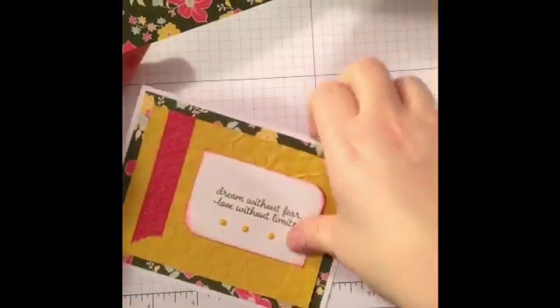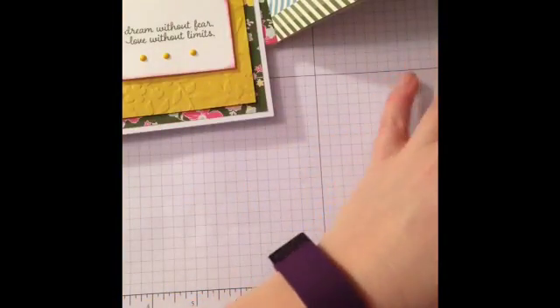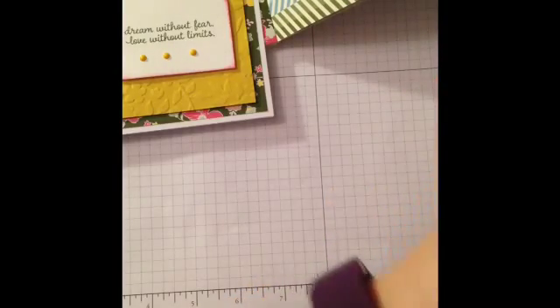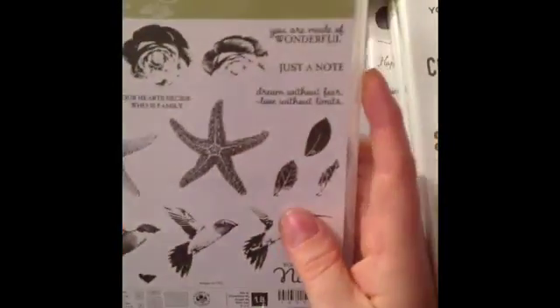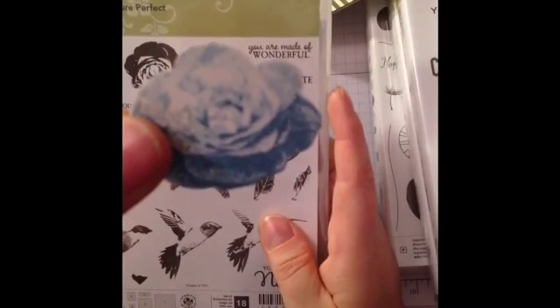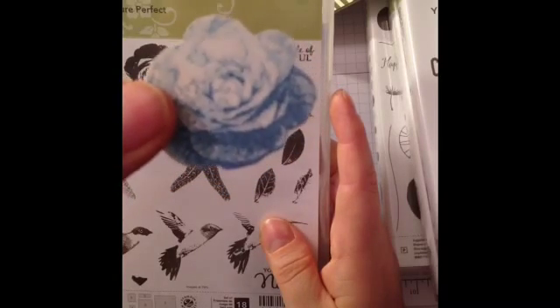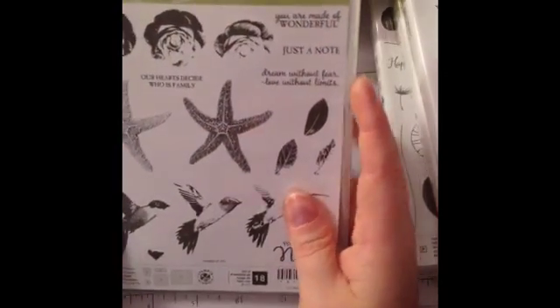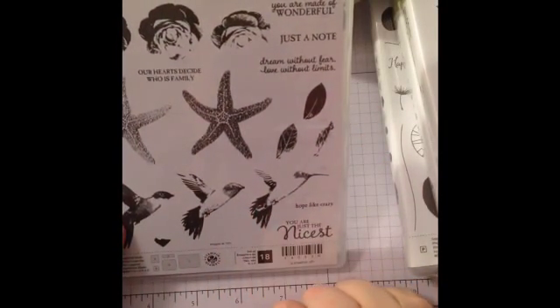I did take the Spring Flower Embossing Folder and embossed this, and the stamp set is from Picture Perfect, which is a three-step stamp for these flowers. I had done this flower and ended up fussy cutting it out and not using it for any project, but that's how beautiful that is — it gives you quite the dimension and layers. I can't wait. I haven't done the Hummingbird yet, but I'm going to make a note card set for my mom because she absolutely loves hummingbirds.